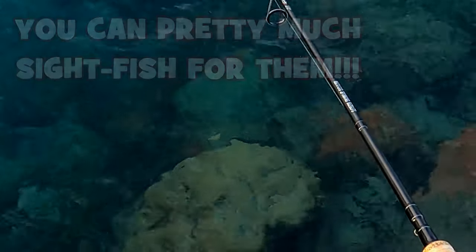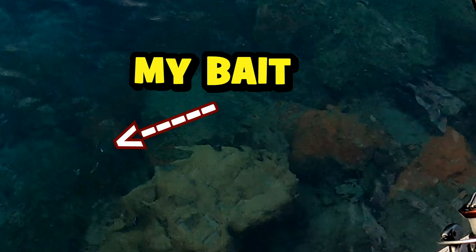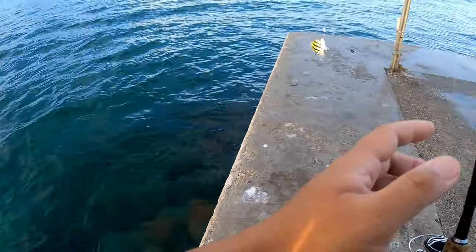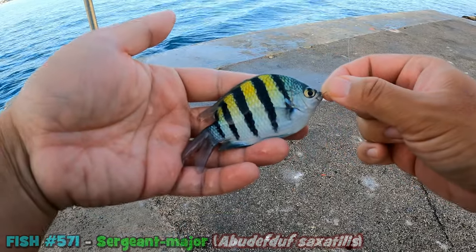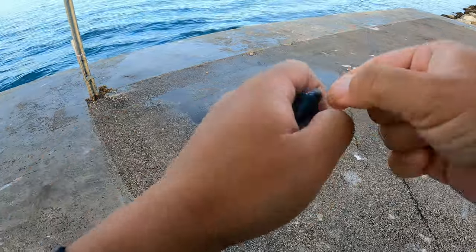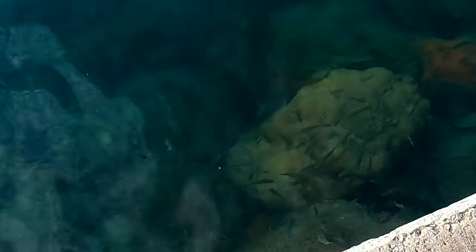Keep putting that shrimp on, keep punching them rocks. There's a blue head swimming around here — come on, sergeant major, take it. We're trying to get some of the easier ones out of the way. Number four — the bluegill of the sea — we got ourselves the sergeant major, aka the Abudefduf saxatilis, which is actually a cousin and very similar looking to the dusky damselfish. Number four in the bucket.